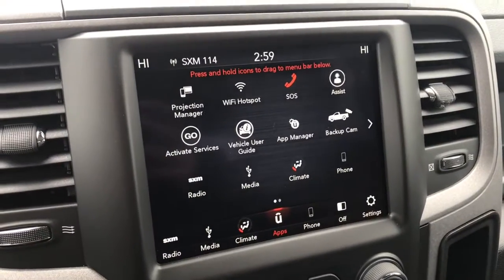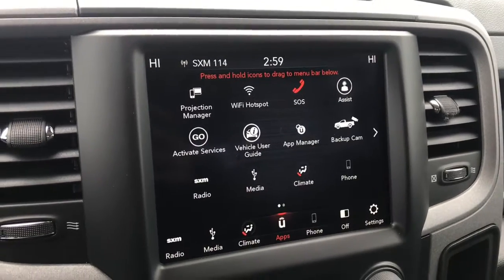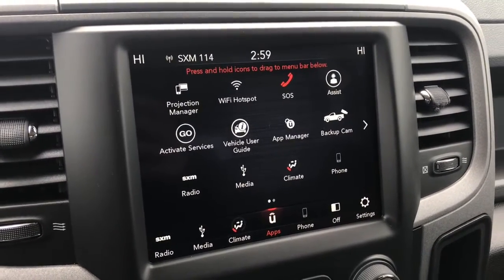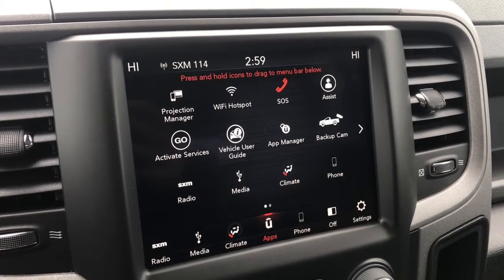And then coming up here, we have our 8.4-inch touchscreen display. This display is fully capable of SiriusXM. You've got your media, which means that you can connect to your phone, whether to make calls or play music.